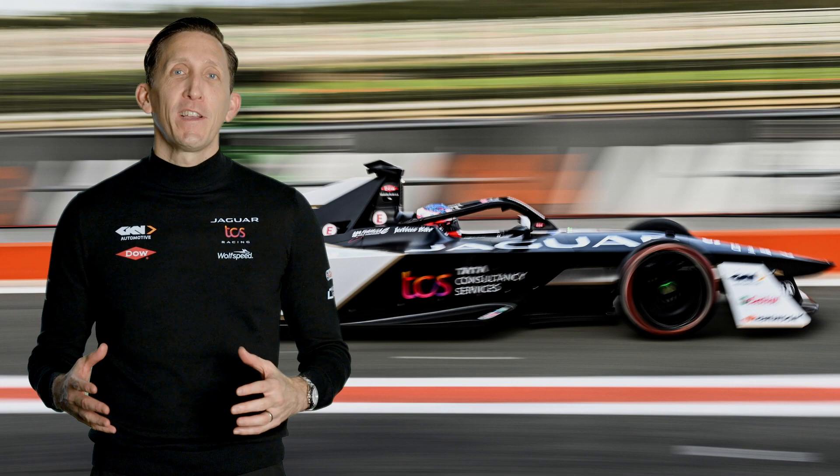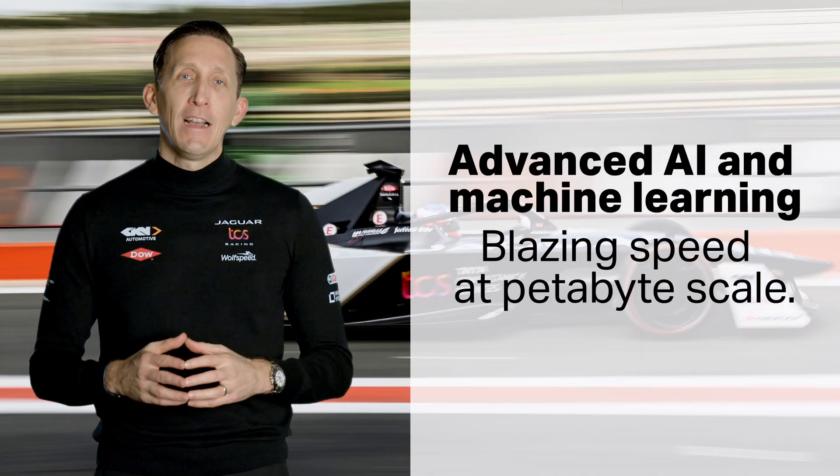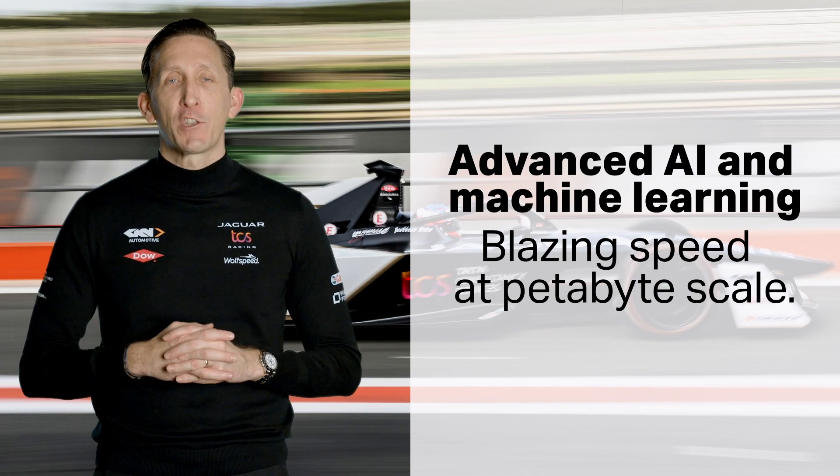Here at Jaguar TCS Racing we're going to be relying on Vertica's blazingly fast performance and unparalleled analytics to help put us at the head of the pack — to win more races, score more points, and take more podiums in the 2023 season.